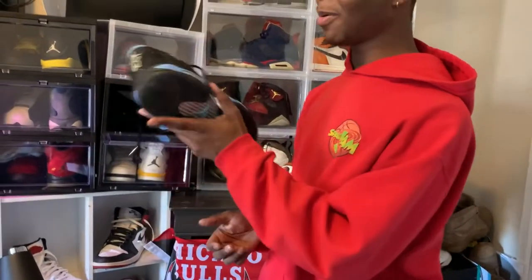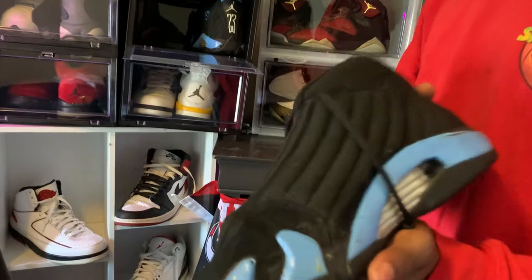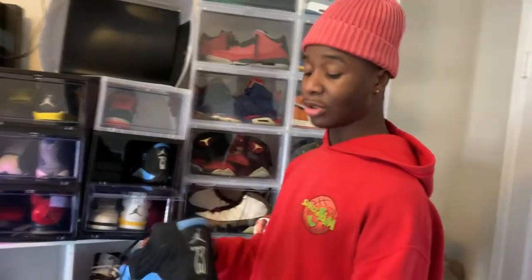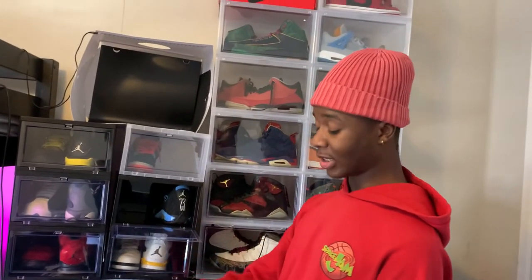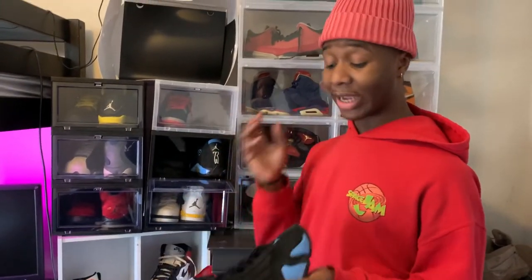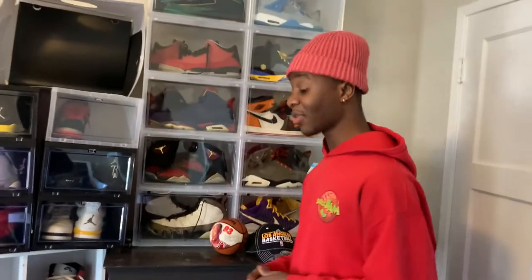We got another rare shoe - the Jordan 14 UNC. A lot of people have probably never seen this. This is a used pair, the older pair - you can see the marks and scuffs - but it's okay to have an OG pair on display even if you can't wear them anymore. I like the colorway and I wanted one in my collection by any means necessary. I'm not the biggest fan of 14s but when I like the colorway I've got to have it - I also want the DBs, the gingers, the cinders. Those colorways are just dope.